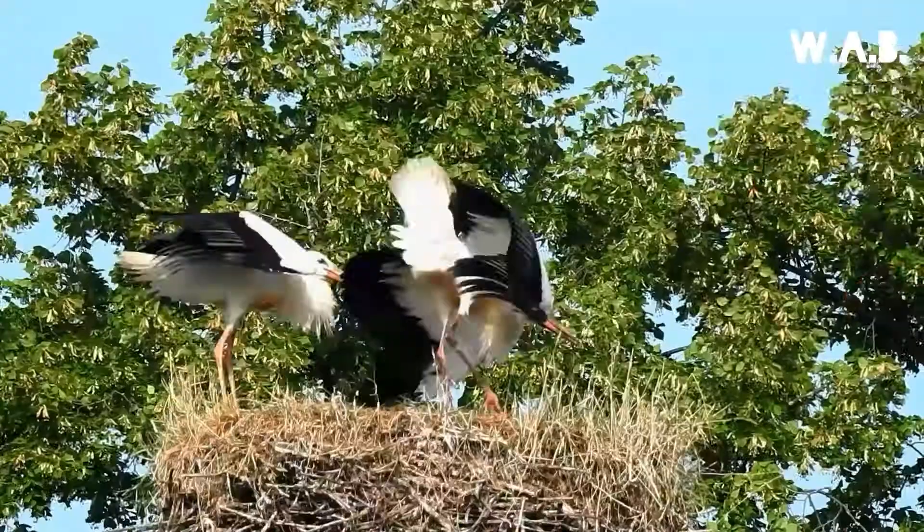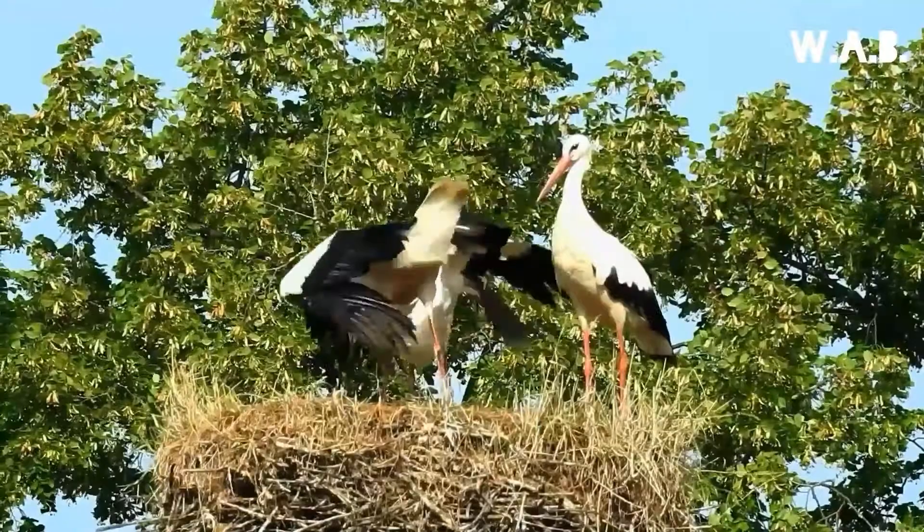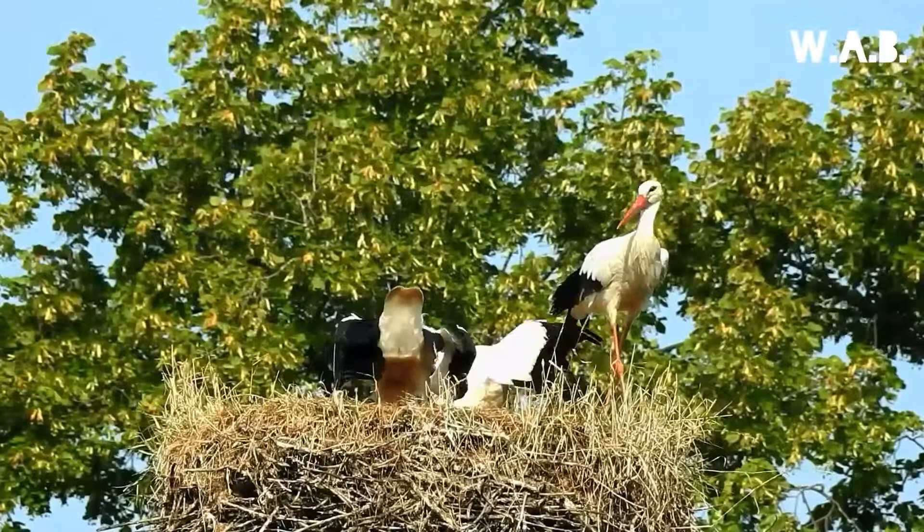Both parents take turns incubating the eggs and both feed the young. Did you know that they lose a lot of heat by their legs? That's why you can see them standing on one leg while the other leg is placed between their feathers when it's cold.